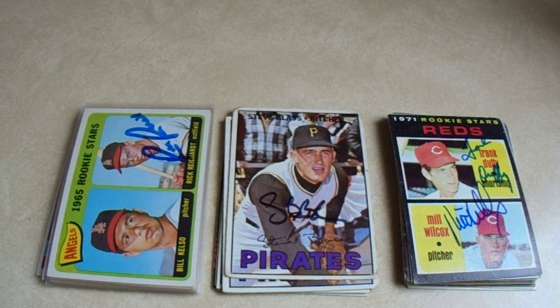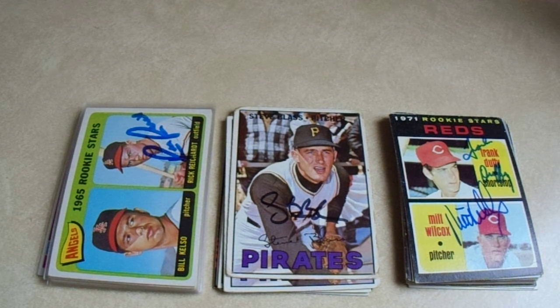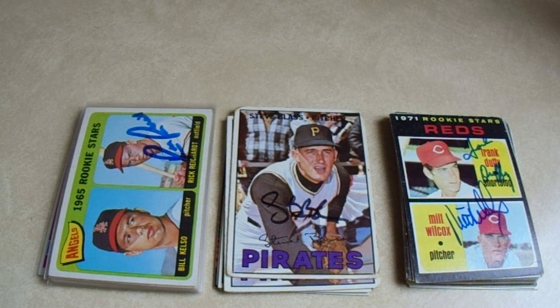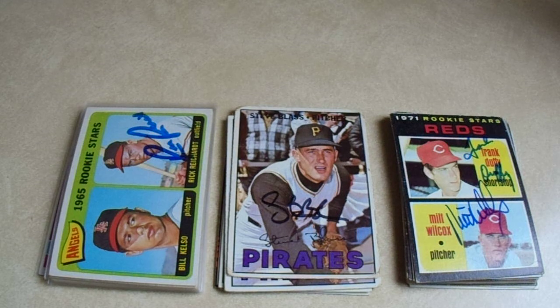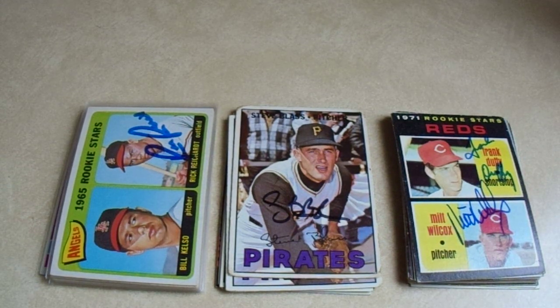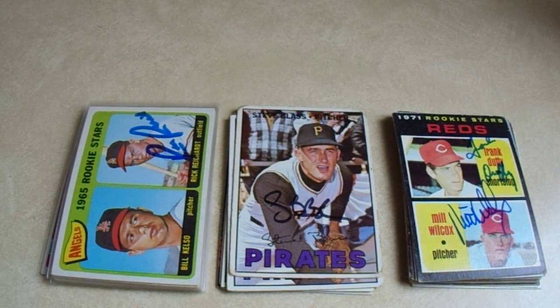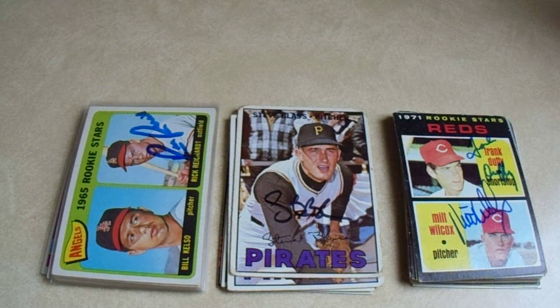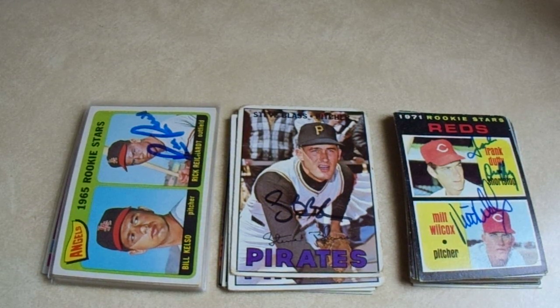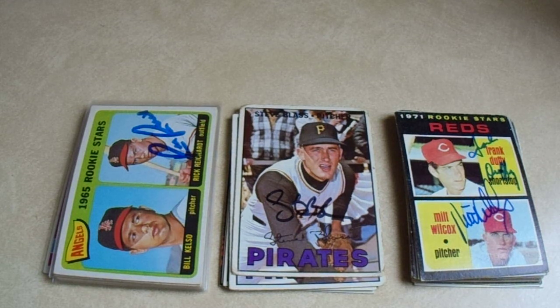Hey there, YouTube. It's MathBloor. Welcome to my fifth of eight videos showing my 2023 spring Facebook purchases. This video is five and six. This is my first of two videos from one seller. A site that I purchase a lot of these cards on Facebook is called Baseball Autographs TTM — think of the word BAT, B-A-T — Baseball Autographs TTM.